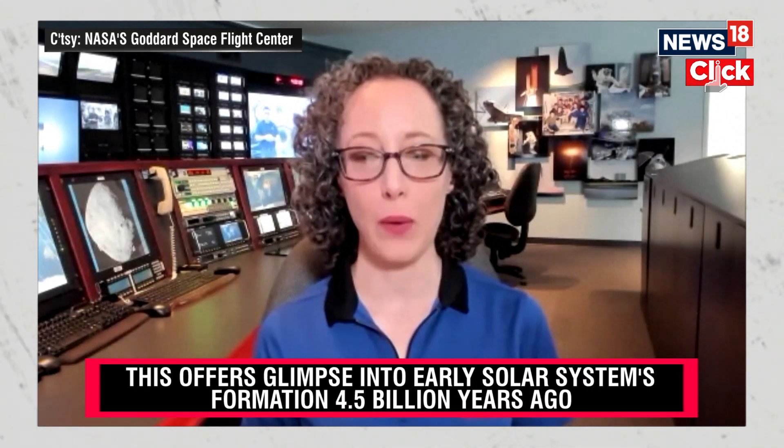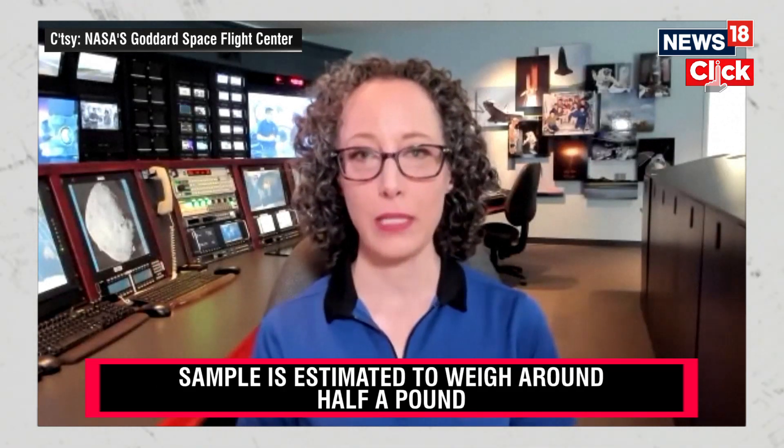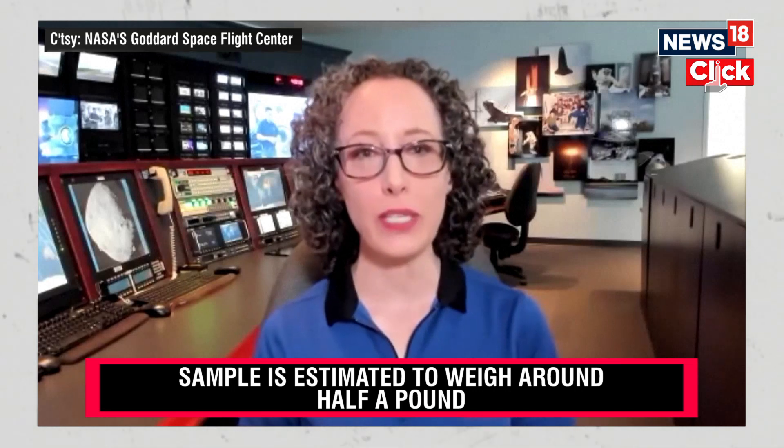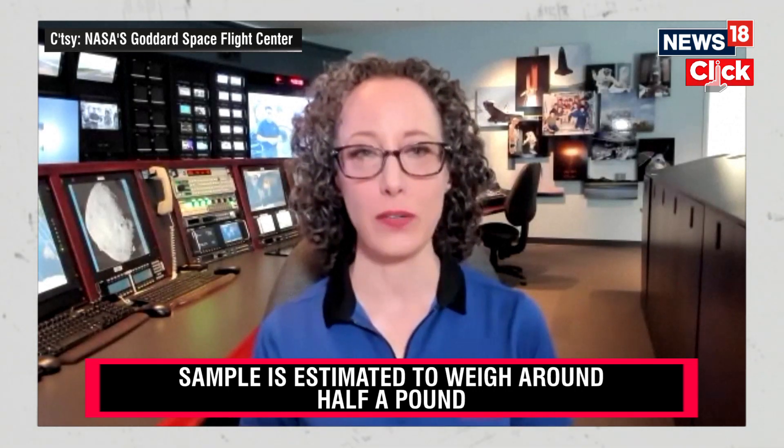Our laboratories on Earth are far more sophisticated than anything we could fly on a spacecraft. We'll be taking those samples and looking at what they're made of, looking at different sizes of particles, and searching for carbon-bearing minerals, organics, and amino acids — the building blocks of life — as well as evidence that there was hydration in the past on Bennu's surface, because all of these materials were delivered to Earth and helped life flourish here.